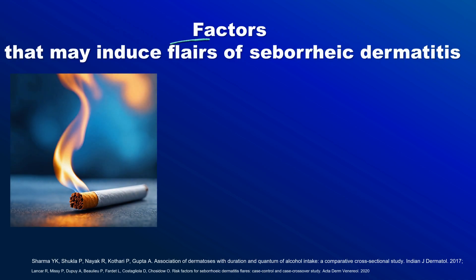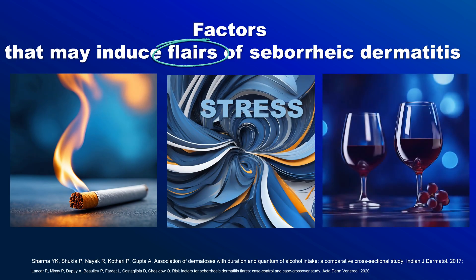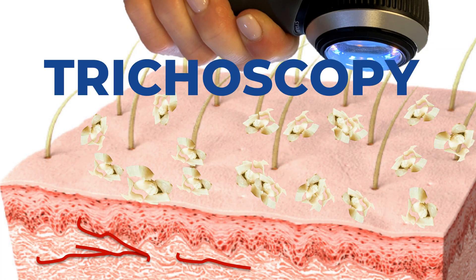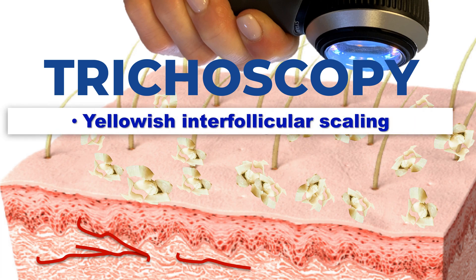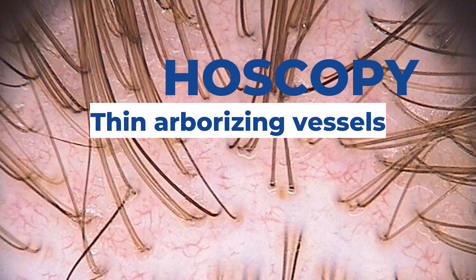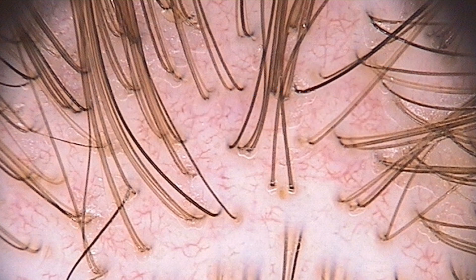Seborrheic dermatitis flares may be induced by smoking, stress, alcohol consumption, and diet. A good dermatological diagnostic tool is trichoscopy.